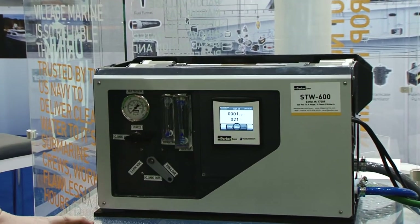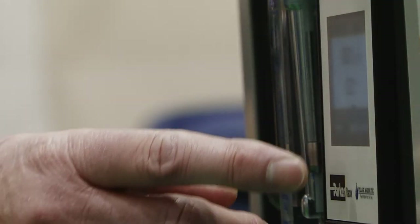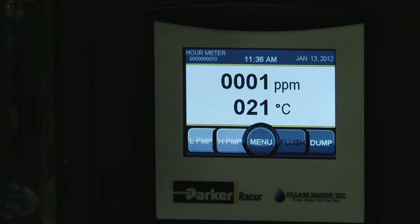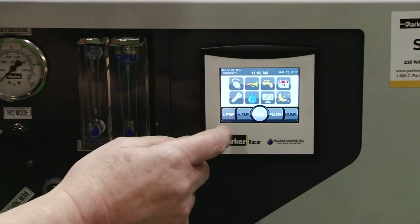There are some real benefits to using the Village Marine Watermaker. For example, one of the features is the intuitive touch screen panel. This can be used either on the watermaker or remotely in the salon of the boat, and it will show the low pressure pump working, high pressure pump working, the salinity of the water being produced, as well as the temperature of the water.